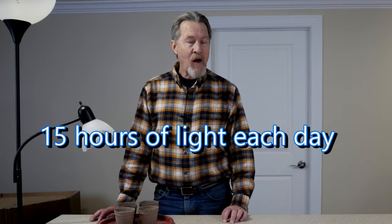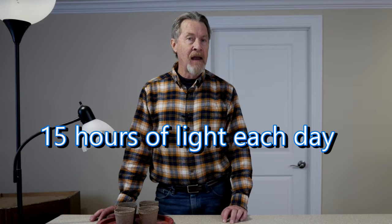Here's an important number: seedlings require 15 hours of light each day. And I can't think of very many windows in the winter that will provide that much light. The seedlings can get by with 12 hours of light, but 15 is really what you should target. That's why I recommend moving your growing operation into a room where you can provide that much light for your growing plants.